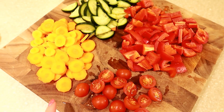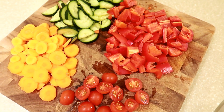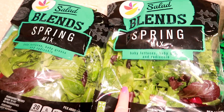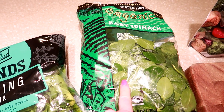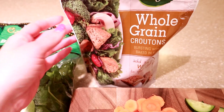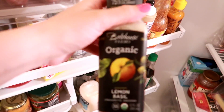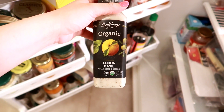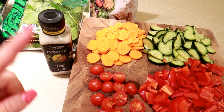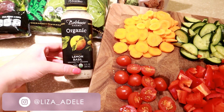I cut up some veggies for the chicken salad I'm making: carrots, cucumber, red bell pepper, and tomatoes. I usually add avocado but they were all mushy at the grocery store so I skipped them. I'm using spring mix lettuce and organic baby spinach from Trader Joe's. I also picked up whole grain croutons for something crunchy and salty, and for dressing I'm using the organic Bolthouse Farms lemon basil. I usually also add a dollop of Trader Joe's garlic spread — it's a game-changer in salad with chicken — but I'm out of it so we'll just use the dressing.